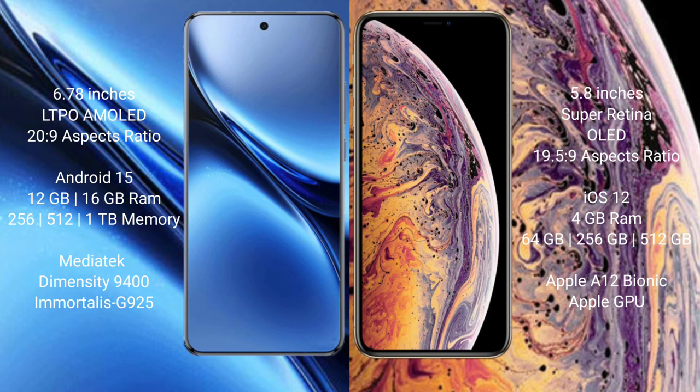The iPhone XS runs on iOS 12. The Vivo X200 Pro comes with 12GB or 16GB RAM and 256GB, 512GB, or 1TB internal storage, powered by the MediaTek Dimensity 9400 processor with an Immortalis G925 GPU.